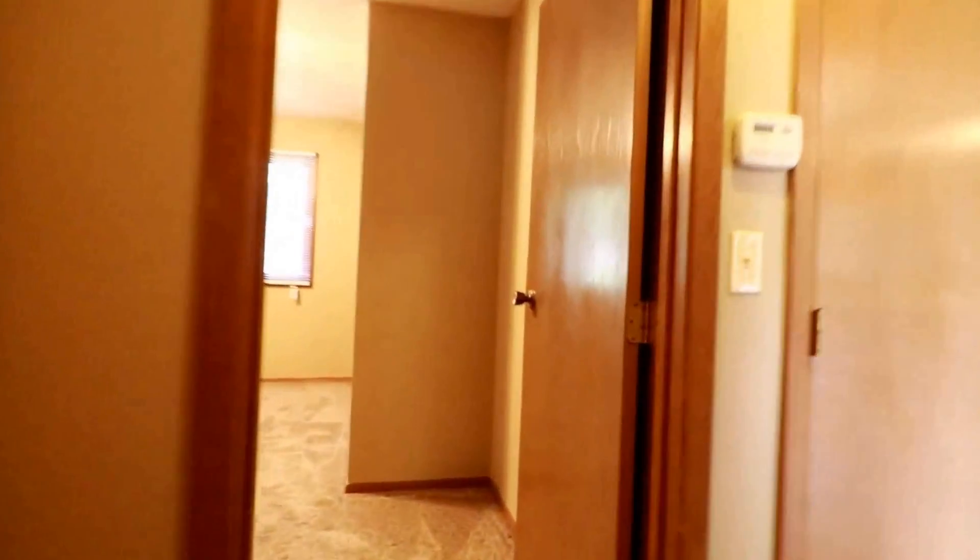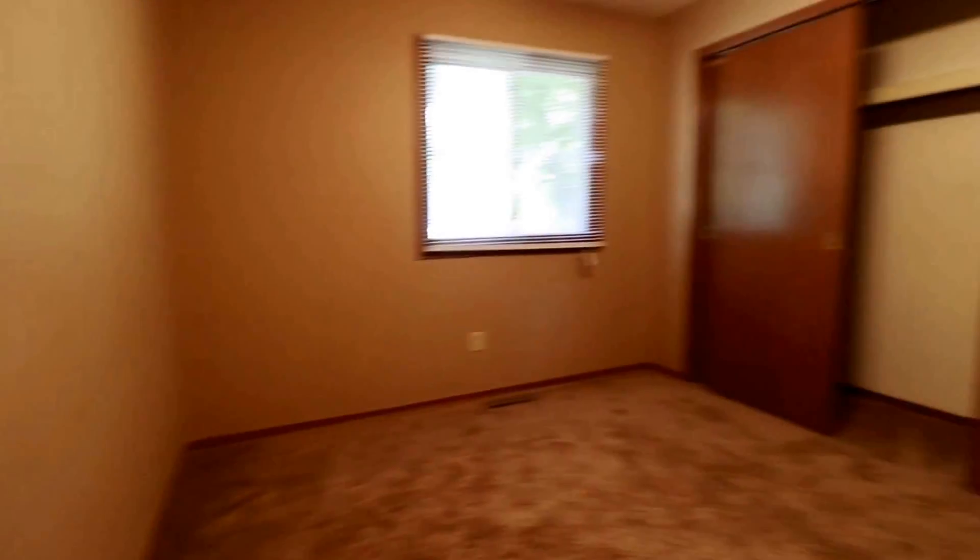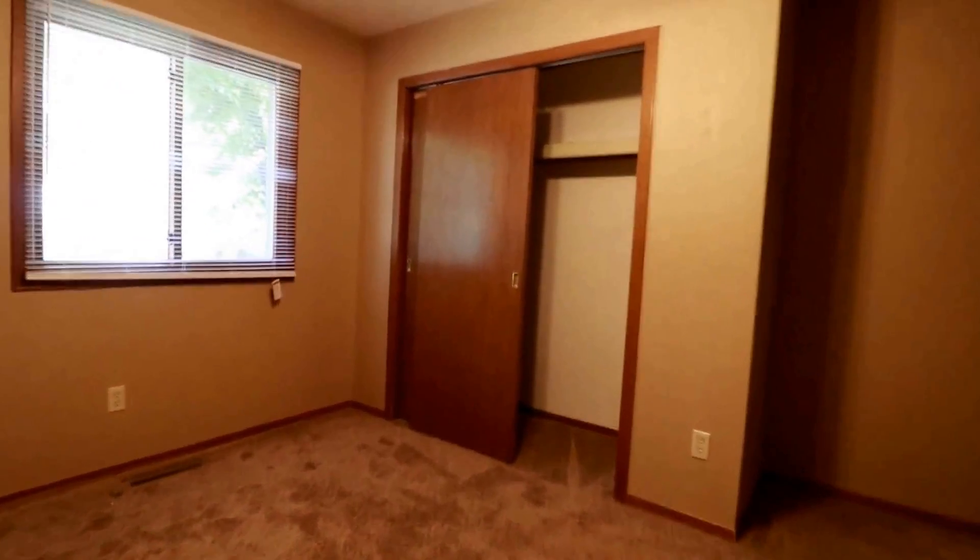Across the hall we have our second bedroom, similar in size. It does have a ceiling fan with the light — always nice. Identical closet as well.